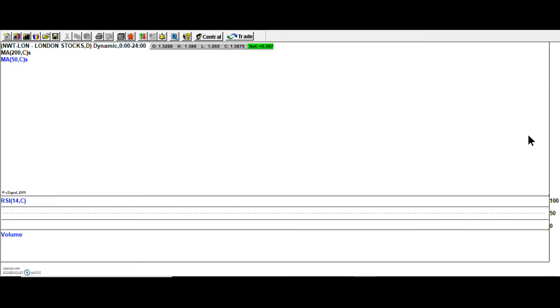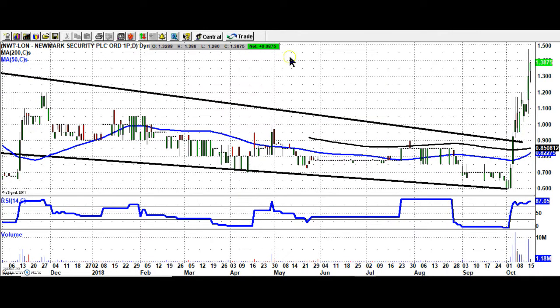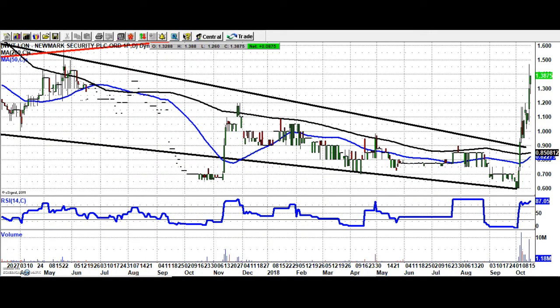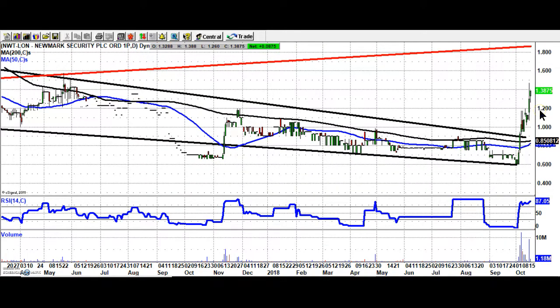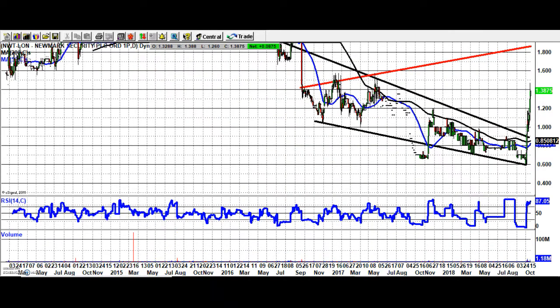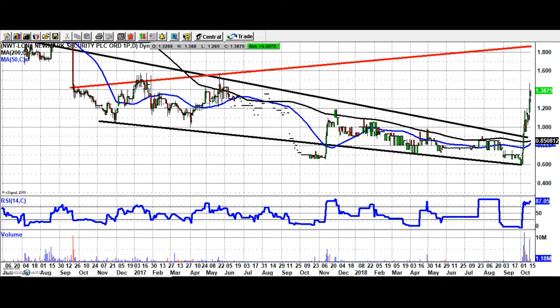A stock which seems to be featuring every day in the rises in the lower end of the market is Newmark Security. Here we've had the breakout of this wedge formation that has really been in place for over a year now. Looking for a target at the resistance line at 1.8 pence, and that should be on tap over the next two to four weeks, especially while we hold above the broken resistance from November at 1.2 pence.